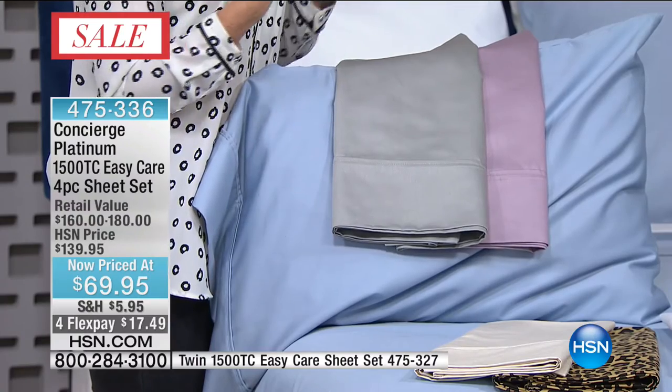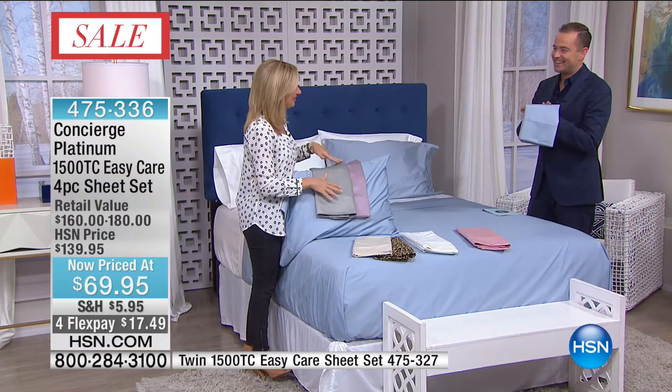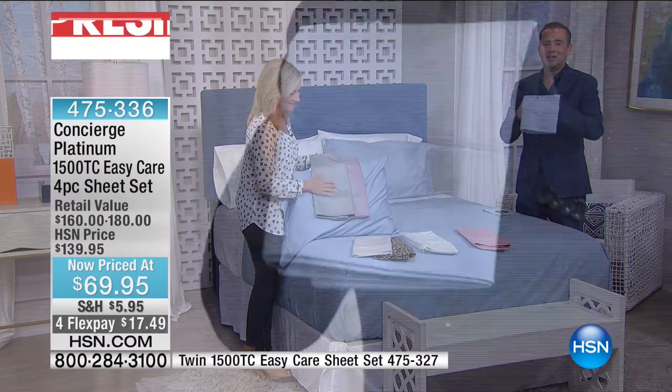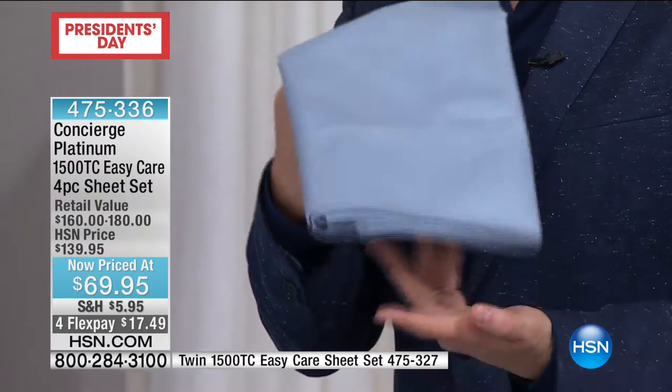I always equate it to a cashmere sweater versus an acrylic — you touch it immediately and can tell the difference. Imagine head to toe with your sheet. You're going to love to slip into these every single night. You buy your Today's Special Beautyrest mattress, upgrade to 1500 thread count sheets, and you're good to go.